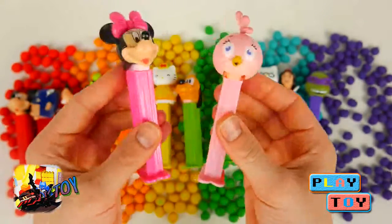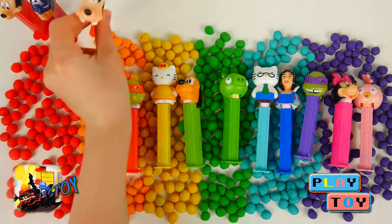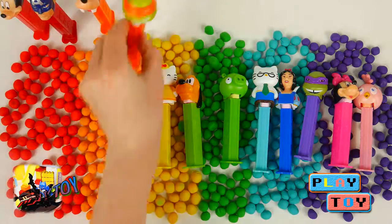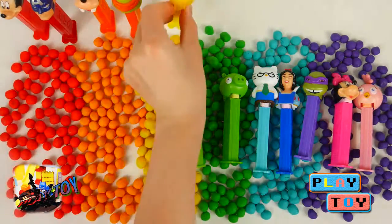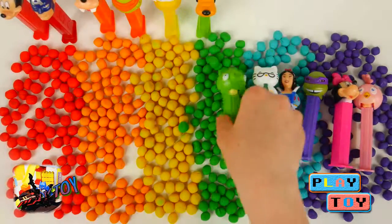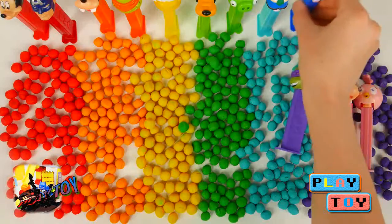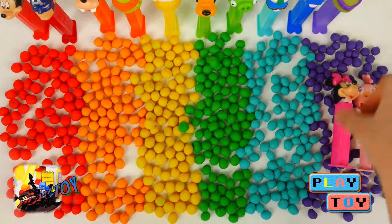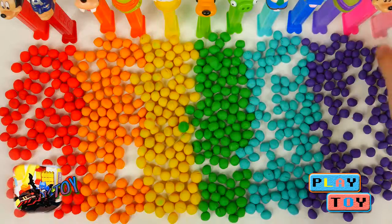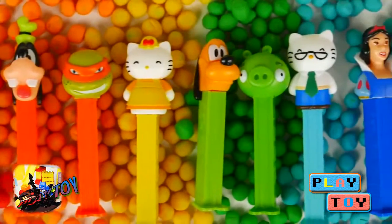Now let's count and see how many we have total. 1, 2, 3, 4, 5, 6, 7, 8, 9, 10, 11, 12. We have 12 candy dispensers. That's a lot of candy.